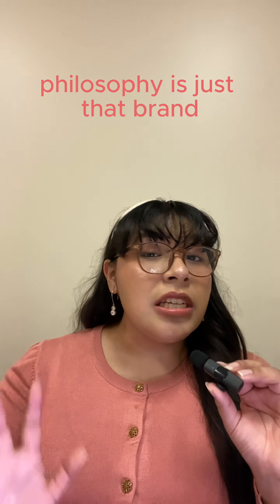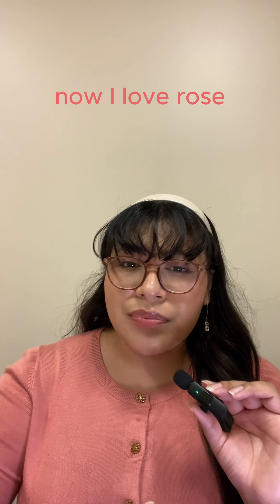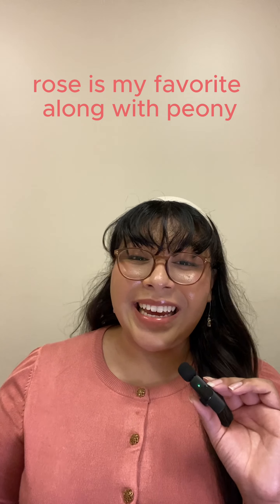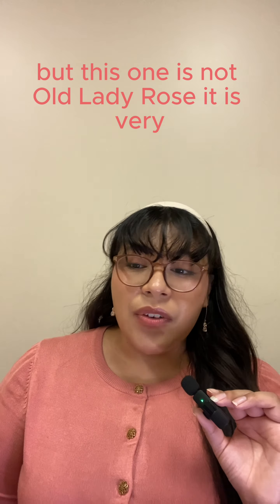Ballet Rose really smells like its name — it literally smells like the color. If that peachy color had a smell, this would be it. It's gorgeous. It's a little bit more of a mature rose, but not mature in the sense of old lady. Rose is one of my all-time favorite scents, and this one is very, very pretty — mature but not old lady.